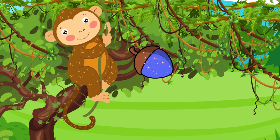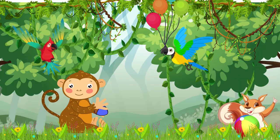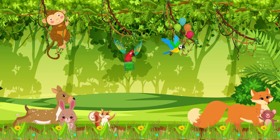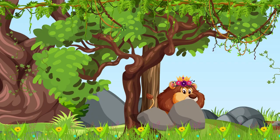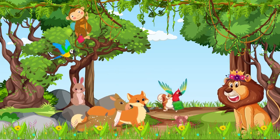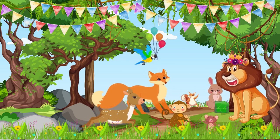Monkey, who was very good at climbing trees, picked the blue nut from the tree. He wrapped the blue nut in a big green leaf to keep it safe. All the animals walked to Lion, who was lying under a tree. Hi Lion, we got a gift for you to say thank you. When the lion received the gift, he was so excited.